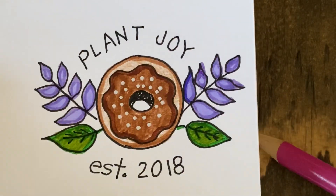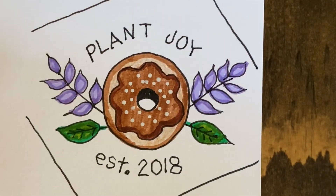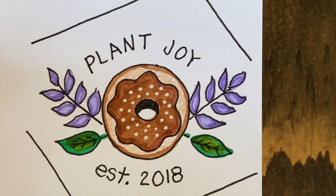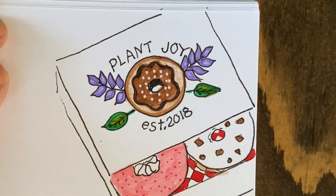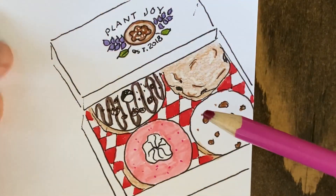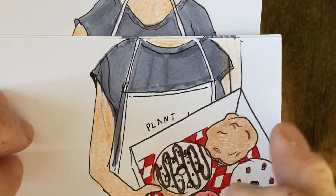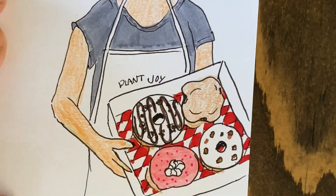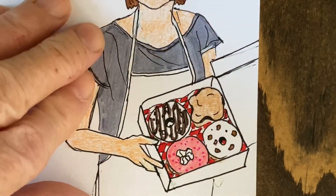I'm sure you've had enough of that, so let's go through now so that you can see how this book was made. It doesn't really make sense for me to draw the whole thing in front of you because it goes so fast you can't really see it. But here you can see where all the shading is around the leaves and around the donut, and then you can see how the box is opening and the donuts are inside. And now we will see Jordan, the owner of Plant Joy, holding the box of donuts, just like she does in her shop, always happy and smiling with everybody.